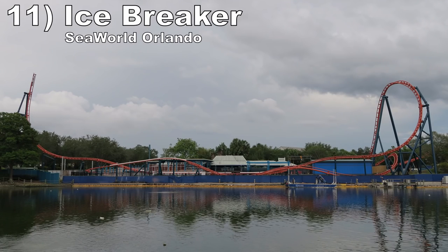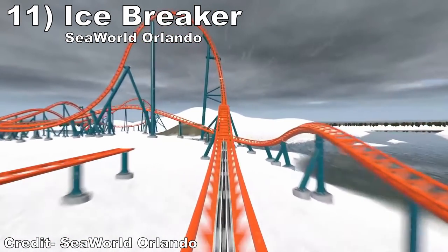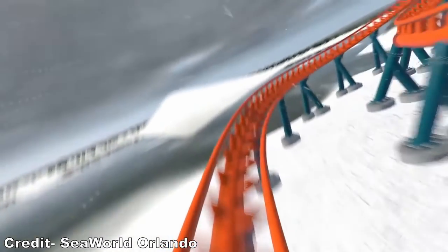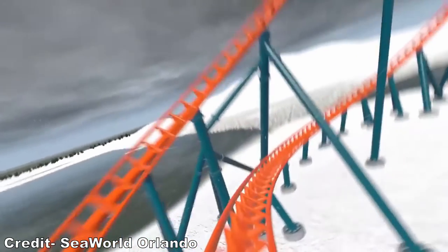#11: Icebreaker at SeaWorld Orlando. This Premier Rides launch coaster has the stats of a family coaster, but it actually looks to have some surprisingly strong airtime. The extended launch sequence should offer some good weightlessness, and then the main layout has a lot of sharp airtime hills that should abruptly pop riders out of their seat.